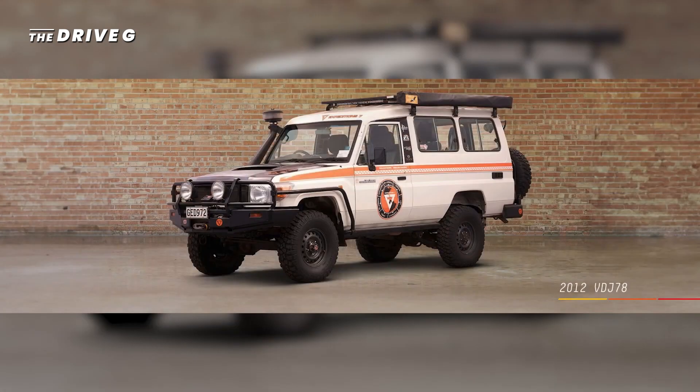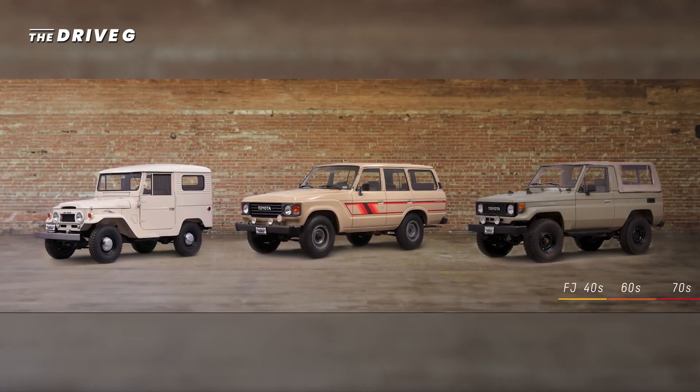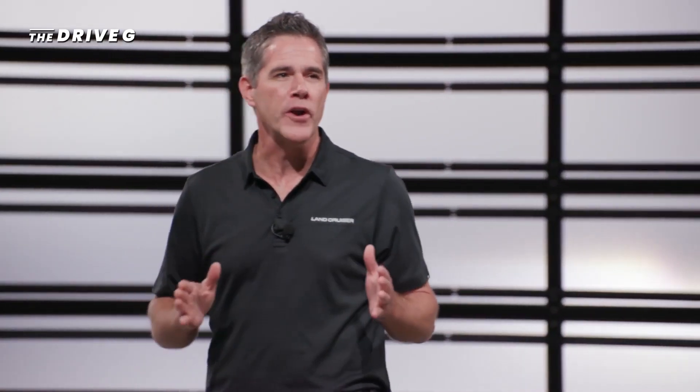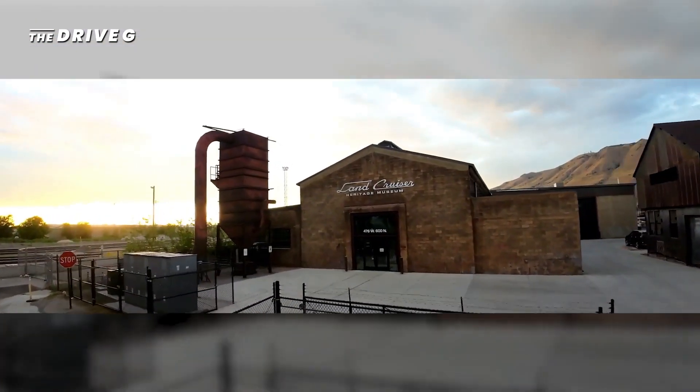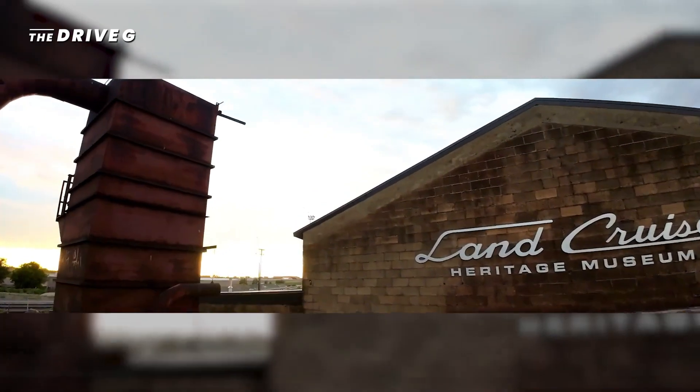A 2012 VDJ-78 — the first and only 4x4 truck that has traveled on all seven continents. We've got FJ-40s, FJ-60s, and FJ-70s. And not one, but two Mega Cruisers right over there, including number 17 of 149 limited production trucks, in original factory condition. Is there a better place for hundreds of Land Cruiser enthusiasts to gather from all across the globe for the annual Cruiser Fest? No, there isn't.